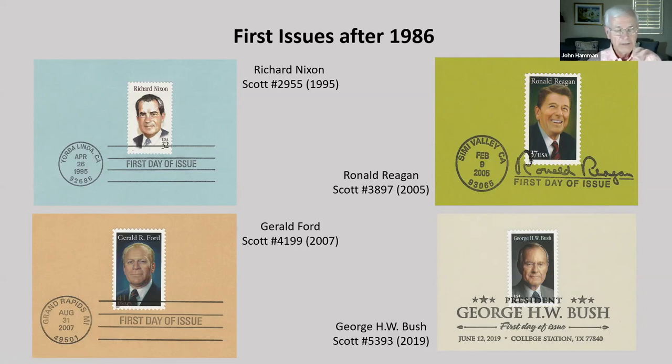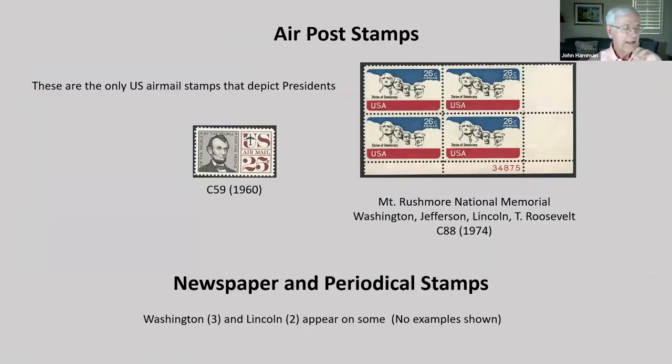Now let's look at some other topical and thematic items for your collection. There are only two airmail stamps that depict presidents: Lincoln, which is sort of unusual, and the Mount Rushmore National Memorial with Washington, Jefferson, Lincoln, and Teddy Roosevelt. There are also newspaper and periodical stamps — Washington is on three and Lincoln is on two.